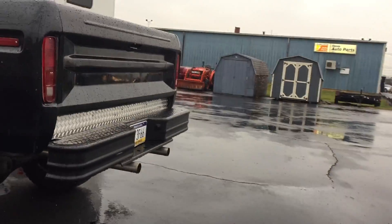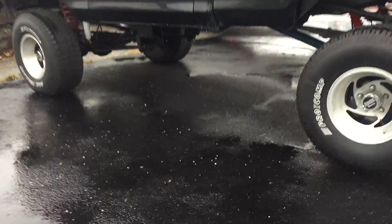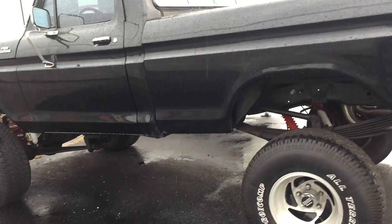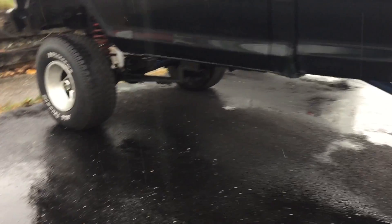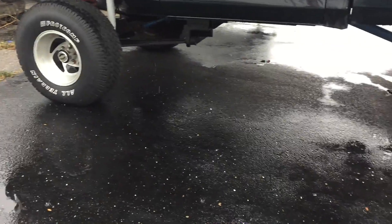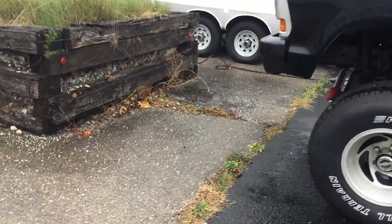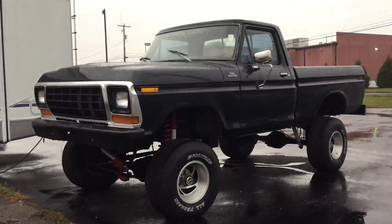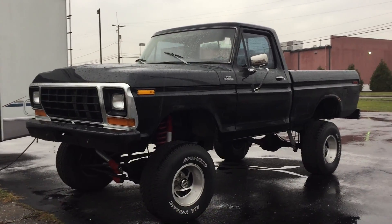I would definitely drive this vehicle, I tell you what. Truck is amazing. I hope you guys enjoy it. Hit the subscribe. See ya.